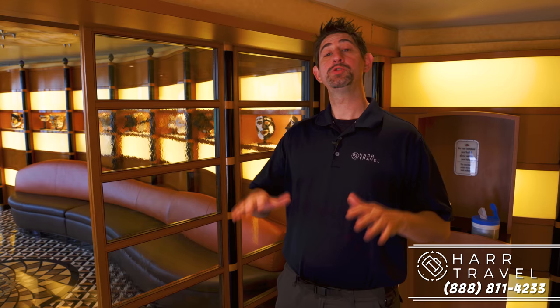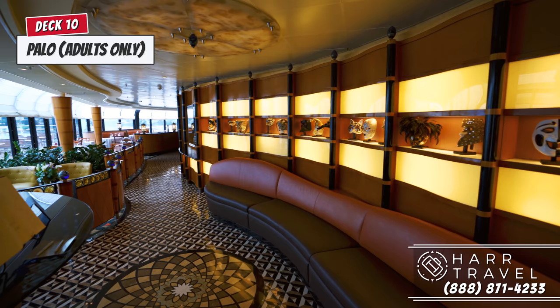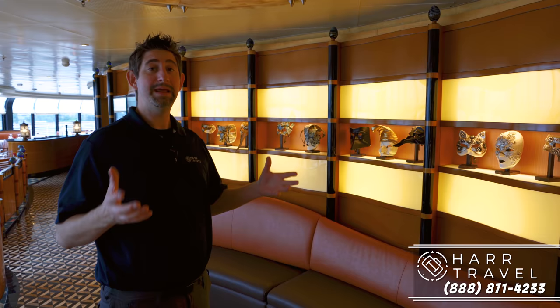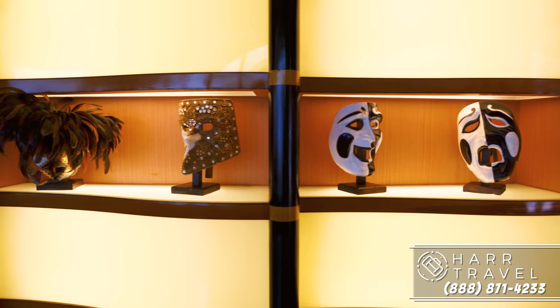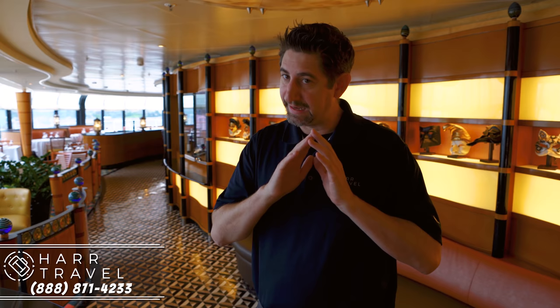We're just getting ready to head into Palo restaurant. This is an adults-only specialty restaurant on board the Disney Wonder and it features elevated Italian fare. Right away you see all the Venetian masks — the name Palo actually comes from the poles you find all over Venice. We were just in Venice a couple of weeks ago, so it makes perfect sense. The menu is fantastic. There's a sign that says it's 18 and up — Disney does a great job with that all over the ship. In this particular restaurant, you do have to dress in formal wear, though they're a little more flexible compared to most cruise lines. Reservations are required, so you definitely want to get those right away.